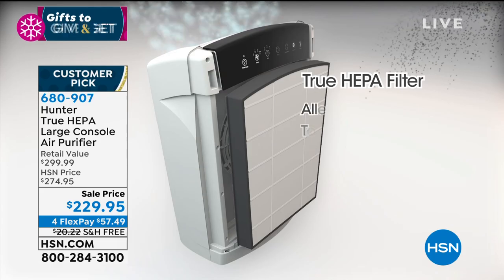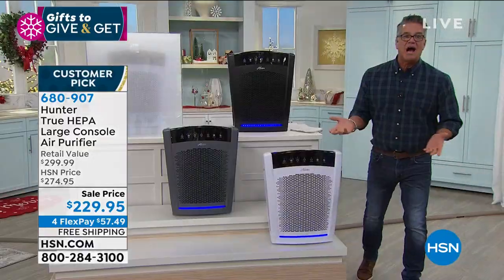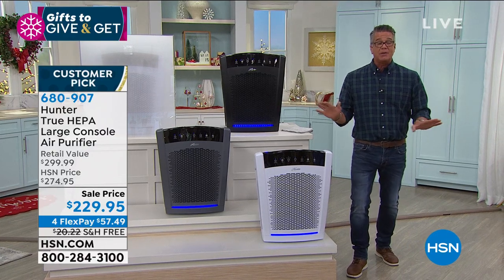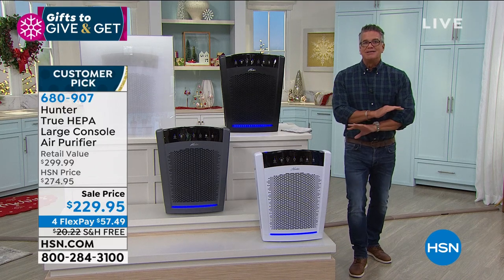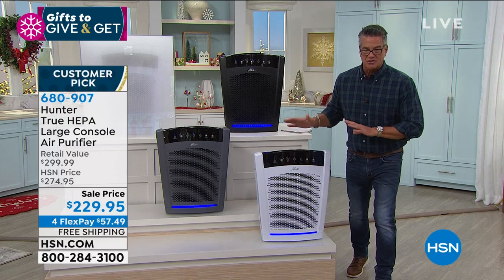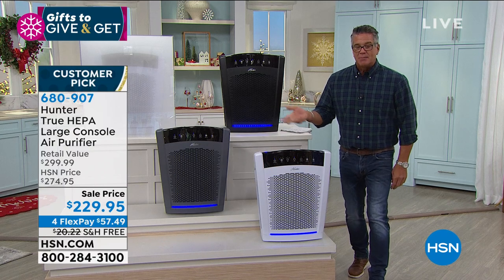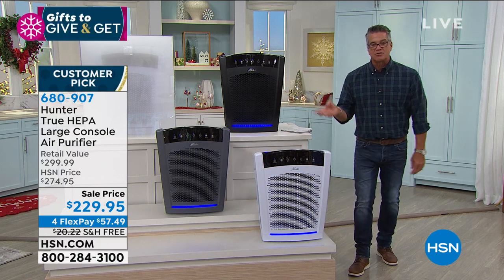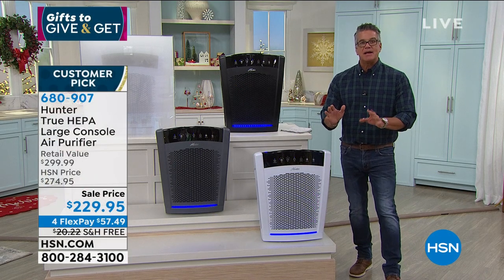We're more focused on that than ever before, and if you want a machine that will last, there is nothing like a Hunter. This one comes with a 5-year warranty. I have had Hunter fans in my house for 13 years without replacing them, and I've had two air purifiers — one for about 6 years, the other even older — never replaced. Every once in a while clean the filter and buy a new one. Normally $274, today it's $229, and it is free shipping.